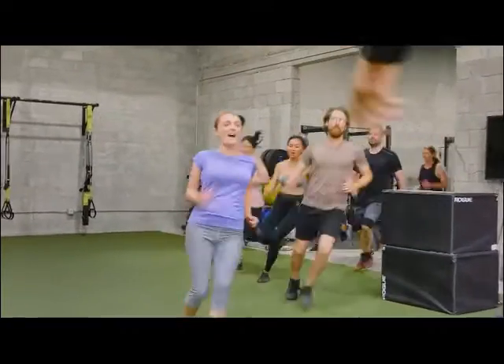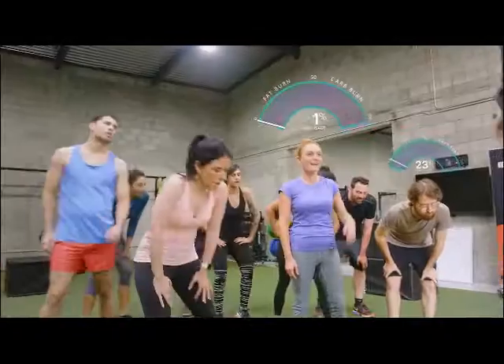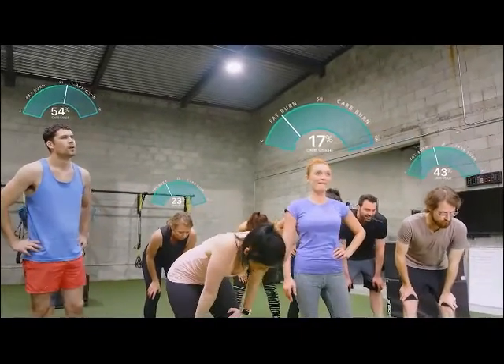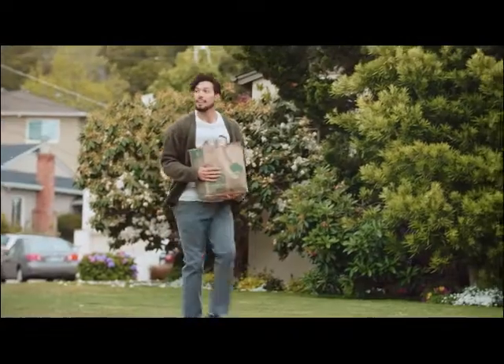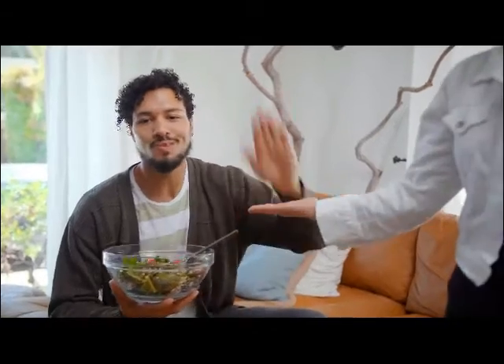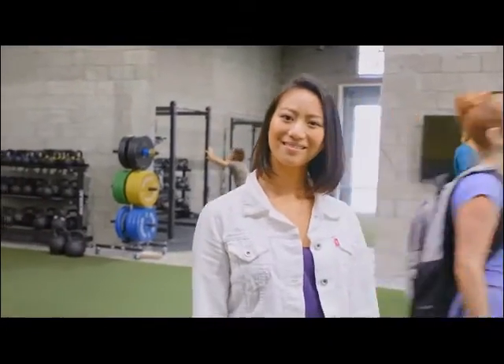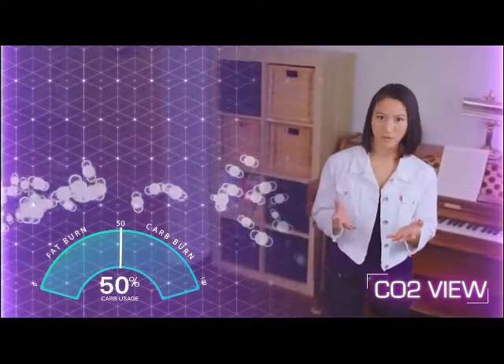Because the truth is, you have a different metabolism than me, than him, than her — which is why Lumen is more than a diet. It's nutrition designed for you, and all you have to do is breathe. Sound like magic? It's actually science. The concentration of the various gases in your breath tells us what your cells are burning for fuel.